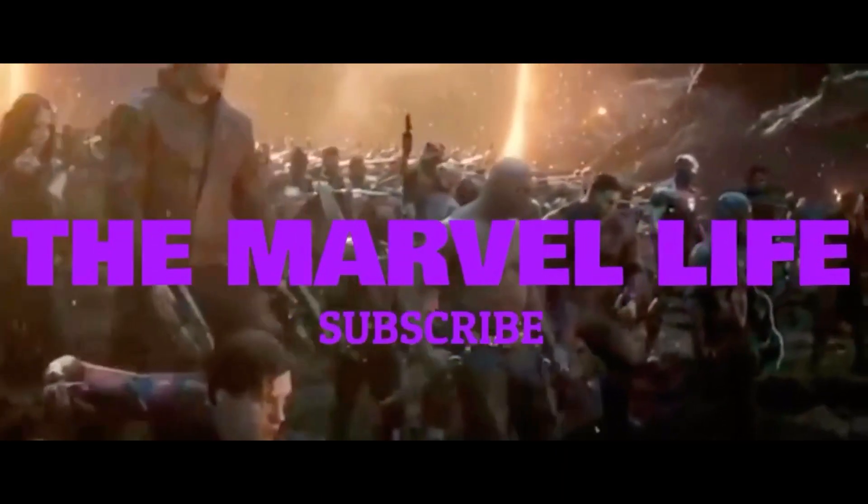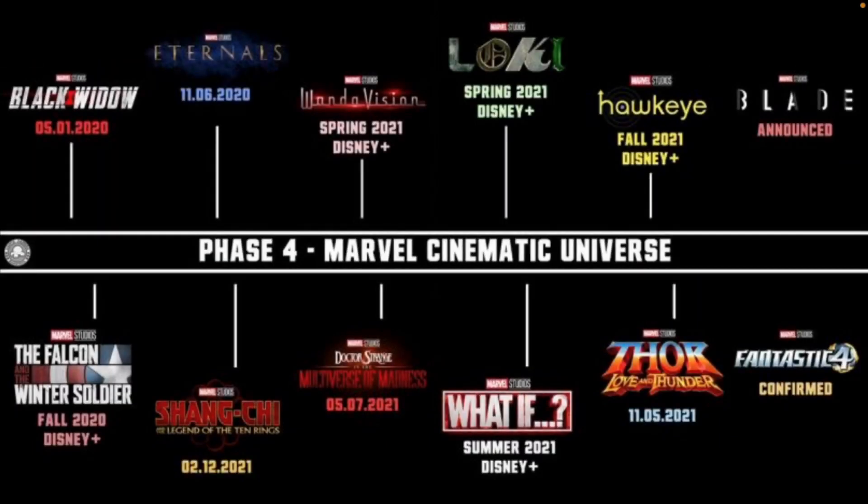We are in the middle of Phase Four of the Marvel Cinematic Universe. We've already seen WandaVision and we're just getting into The Falcon and the Winter Soldier. One of the big things we're going to be seeing in Phase Four is comics-accurate costumes and the introduction of brand new characters. We've seen that already a little bit with WandaVision — White Vision, Wanda getting her Scarlet Witch look, and Agatha Harkness had a great comics-accurate look.